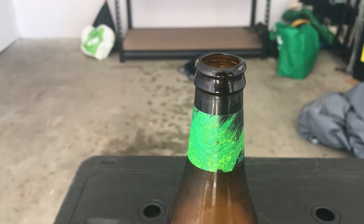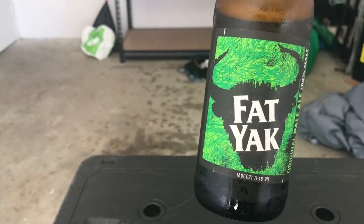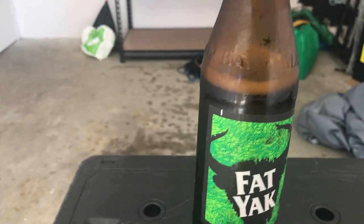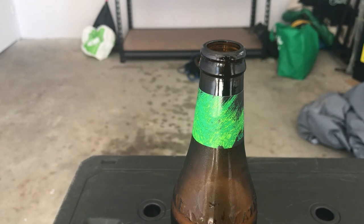I probably wouldn't spend the premium price for a carton of it, but certainly if the six pack is around the $14 to $16 mark I'm going to give it a try. Variety is the spice of life as they say. So anyway, that's Fat Yak. I'll probably go through the six pack, but if it gives me reflux like the cans did, I'll probably never buy it again. But yeah, it's not a bad thing.